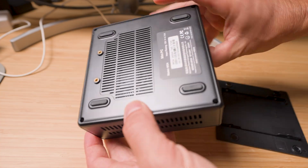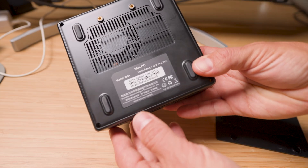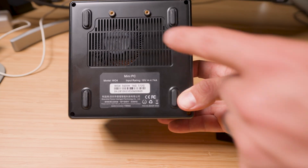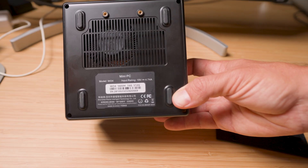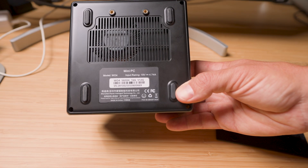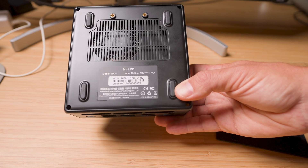One thing you might be thinking is how does something this small stay cool? Peloton has implemented what they call a pure copper heat pipe design, and surprisingly it works quite well. Even under heavy load, this thing runs whisper quiet — you can barely hear the fans even when you're doing video editing and really pushing it to its limits.